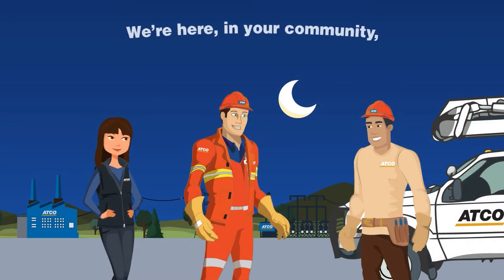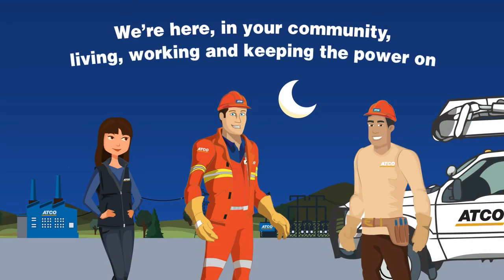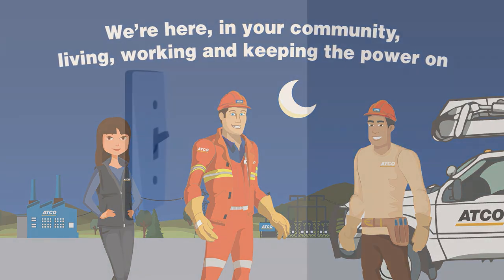That's why we're here, in your community, living, working, and keeping the power on — Behind the Light Switch.